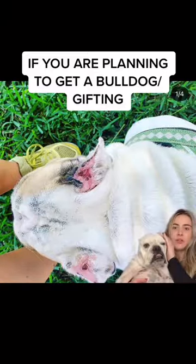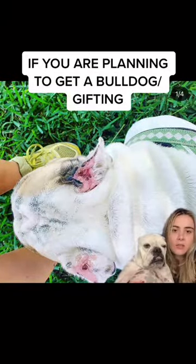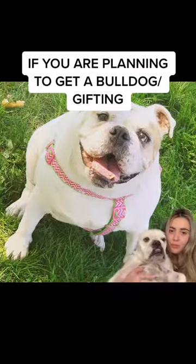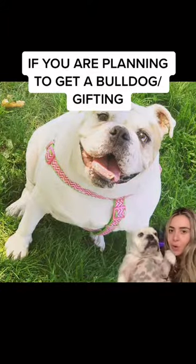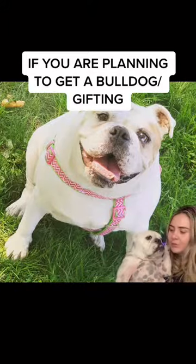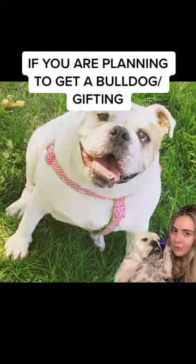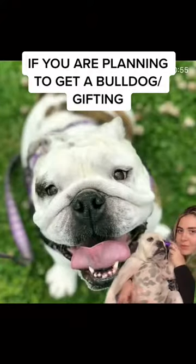That is an ear infection that was not treated, which means the dog is obviously going to get irritated and want to scratch with their nails. These are just bulldogs that need a home. So if you live in California and you're able to rescue one, she's ready to have a home, and this one too.